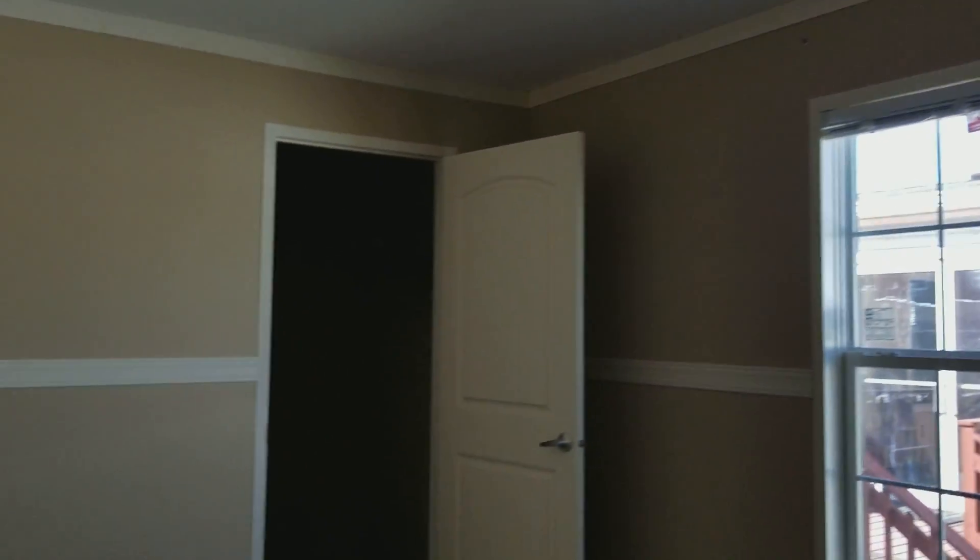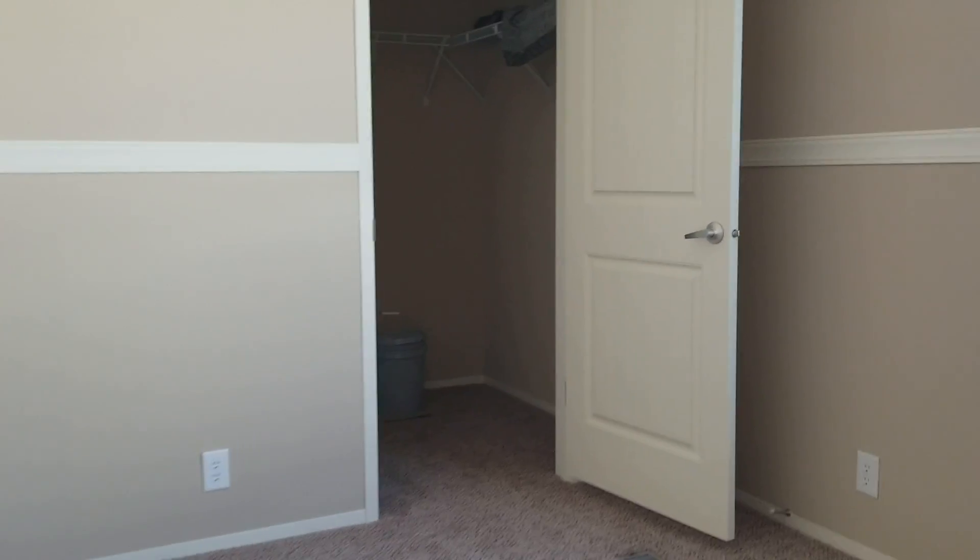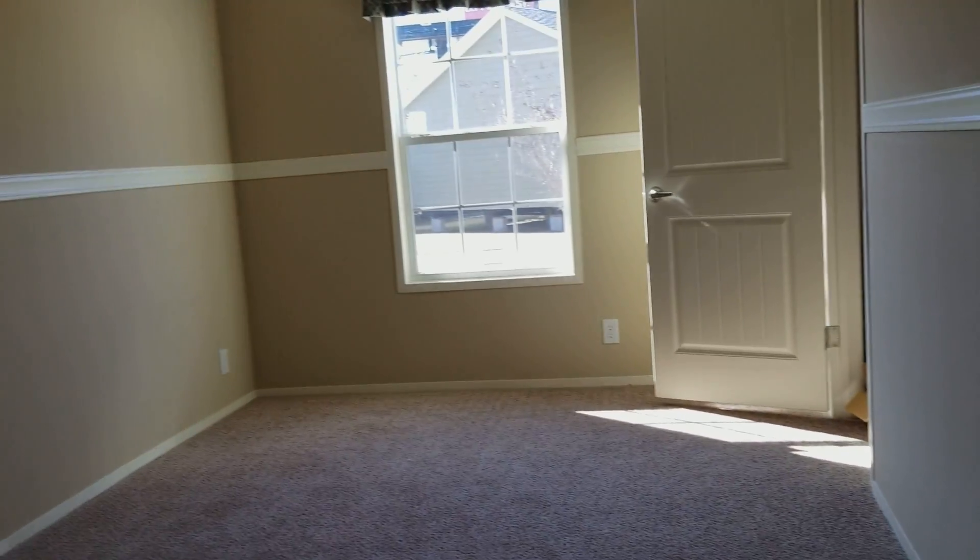This one's going to be about 15 by 10 — it's got a real good walk-in closet on it. And then this bedroom is going to be 15 by 10.